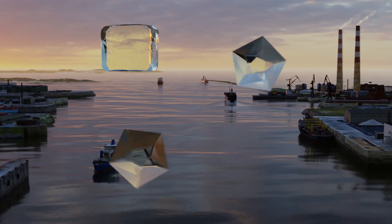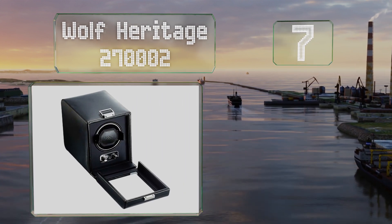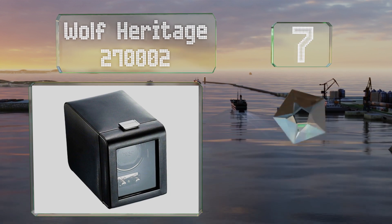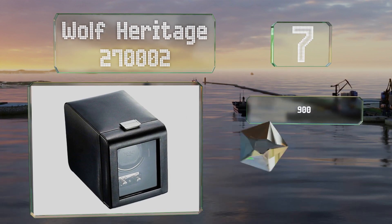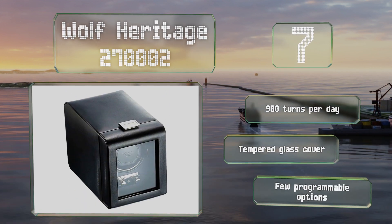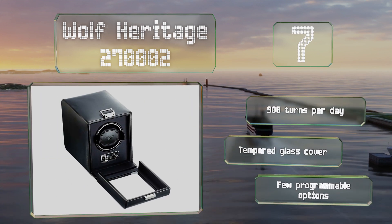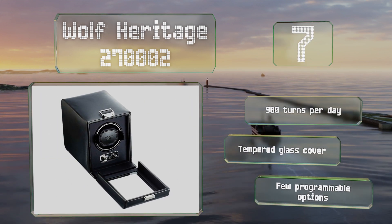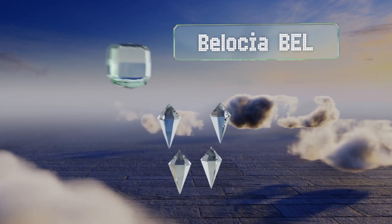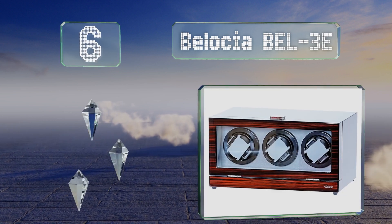At number seven, the Wolf Heritage 27002 features a patented rotation that runs intermittently with regular rests in between, which causes minimal stress on a watch's movement. It sports stylish chrome hardware and a lock-in cuff to keep everything securely in place. It provides 900 turns per day and is equipped with a tempered glass cover, but it offers few programmable options.